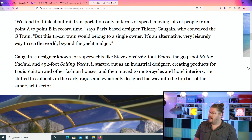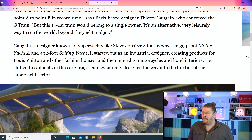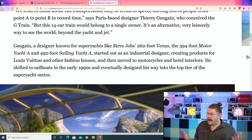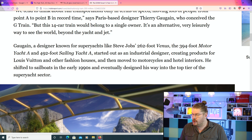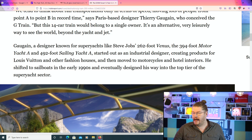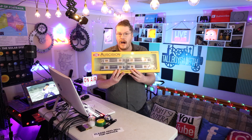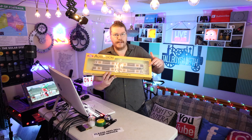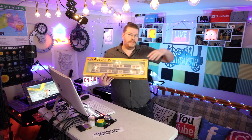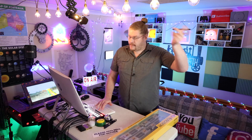It says this Paris-based designer, Mr. Gagin, who conceived the G-Train — this 14-car train would belong to a single owner, apparently. It is an alternative, very luxurious, leisurely way to see the world beyond the yacht and the jet. By the way, going back to this, this is actually a Tangara, the T-set, but they make a different variation in real life called the G-set, which goes up the mountains and different areas around the Sydney rail network. I'm spitting off useless knowledge, I know.